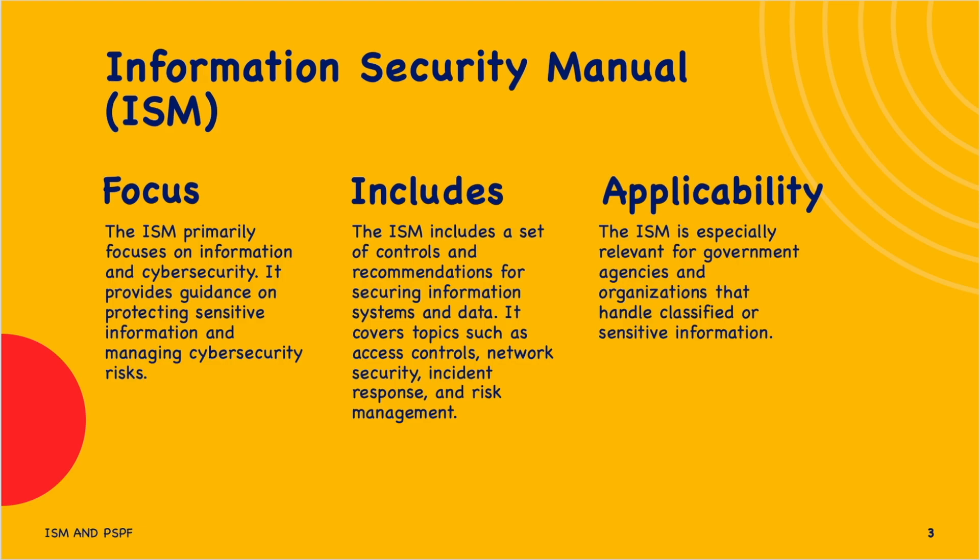Regarding legislation and legal considerations, an organization is not required as a matter of law to comply with the ISM unless legislation, or a direction given under legislation or by some other lawful authority, causes them to comply. Furthermore, the ISM does not override any obligations imposed by legislation or law. If the ISM conflicts with legislation or law, the latter takes precedence.